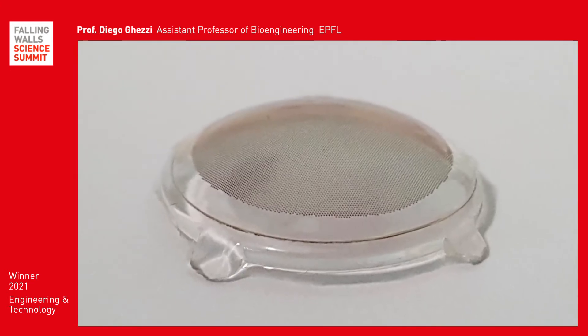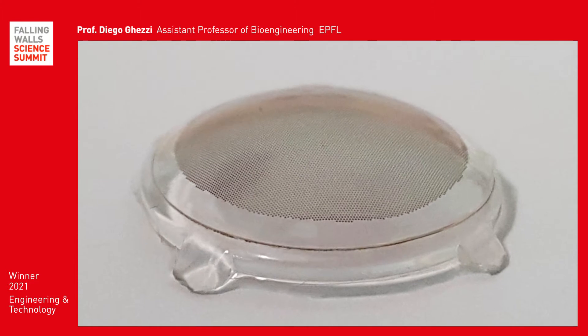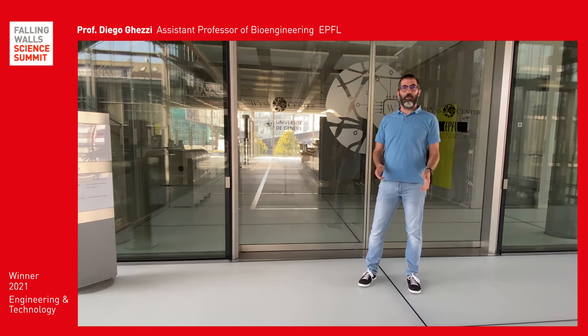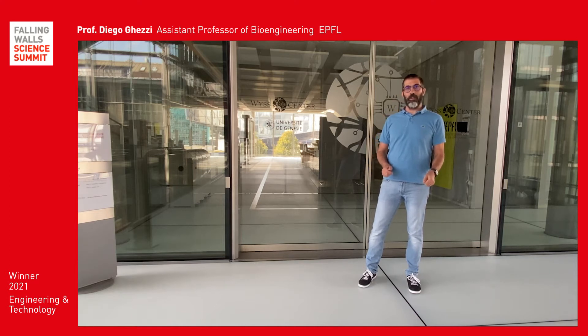We had the idea of a retinal implant enabling a valuable visual experience during everyday life. The implant is called Polyretina. If you want to know more about Polyretina, come with me to see how it works.